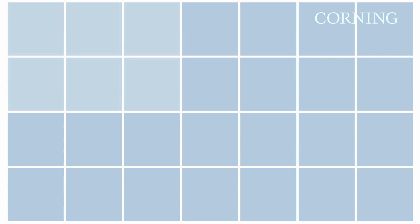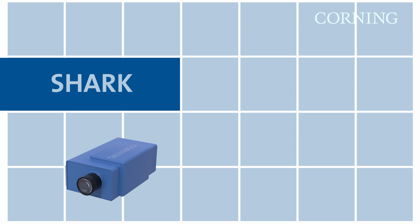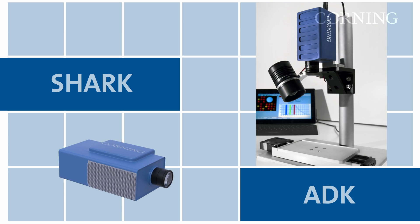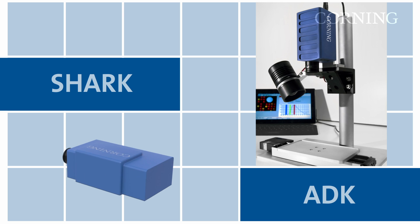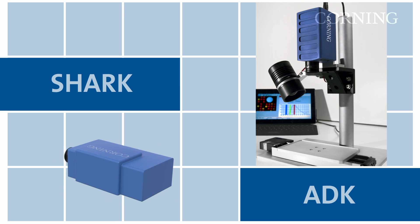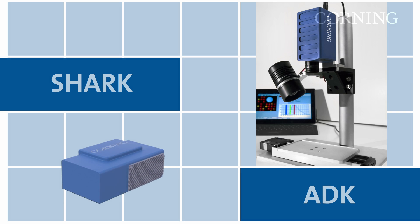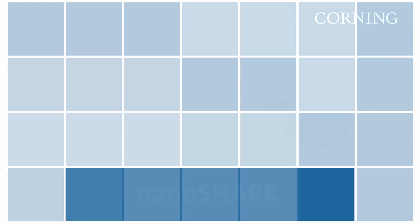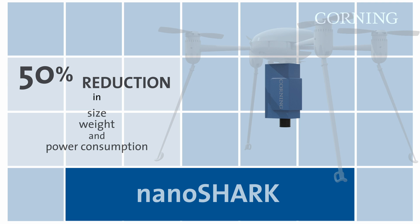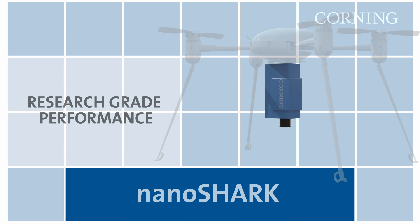Corning's two base instrument platforms are the Shark, used for both manned and unmanned remote sensing applications, and the ADK, used in laboratory and field or ground-based applications. Within these base platforms, we offer a variety of options and configurations. One example is the NanoShark, which offers a 50% reduction in size, weight and power over comparable high performance products in the market. Its easy-to-use features are adaptable to a variety of UAV platforms, while delivering research-grade performance.